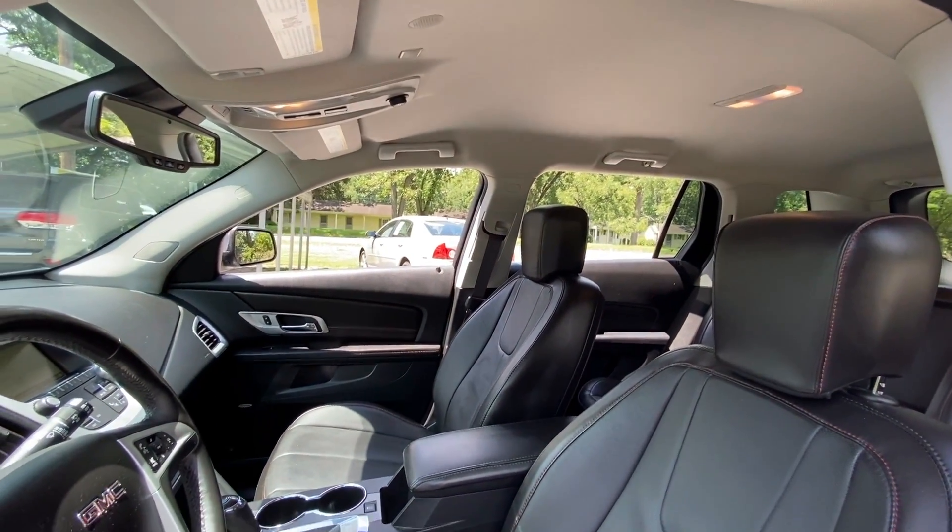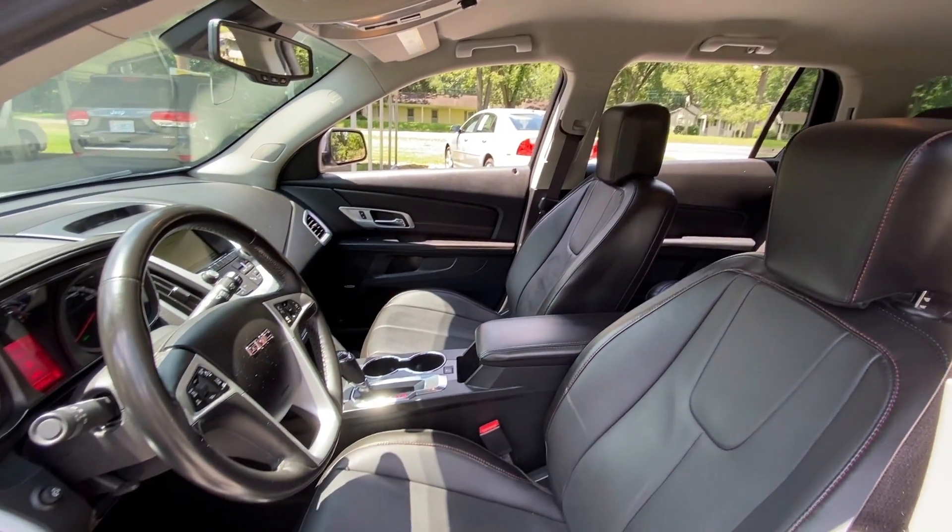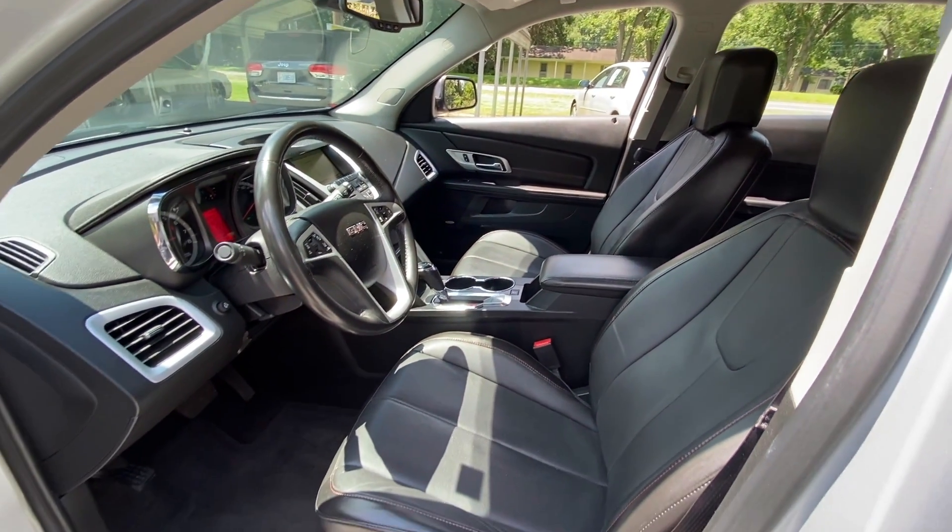Very clean interior, no smoky smell, no pet odor. Excellent condition.